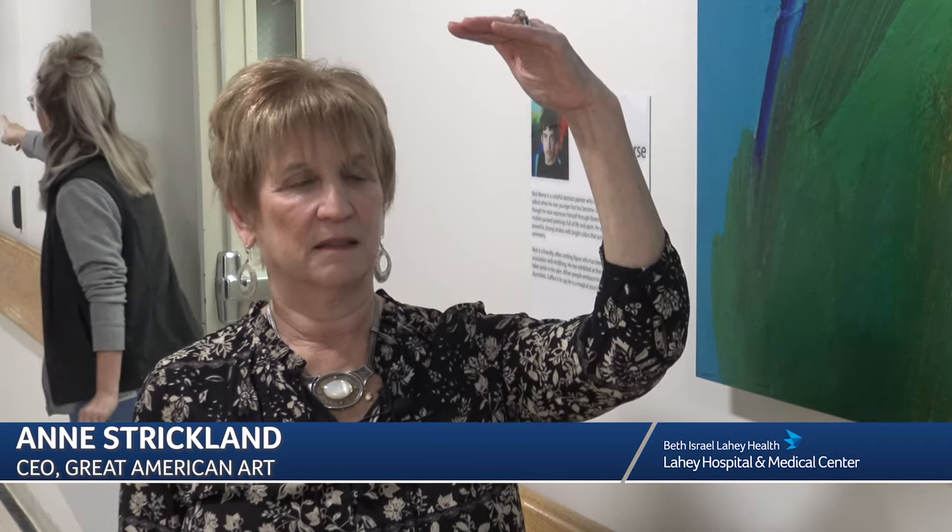We knew that the level of care at Lahey was up here, but we also saw that the aesthetics were down here. The healing art program is to help bring that level of aesthetics up to the level of care at Lahey, so that the patient feels taken care of completely.